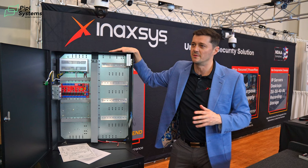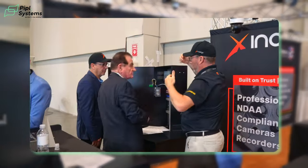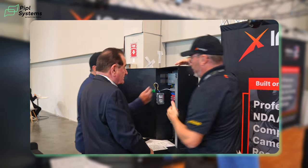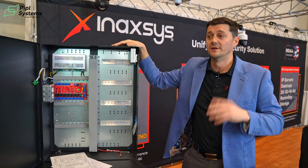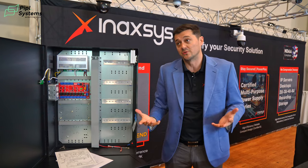It's a game changer — it takes a lot of the guesswork out for the dealer. The dealer can design the system, have us do all the work, and it's out of the box ready to go. It's a unique product that we do in-house, on the access control side.